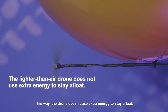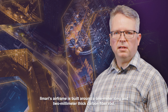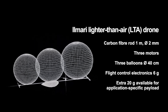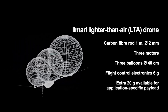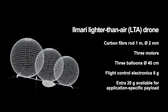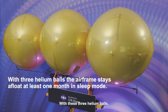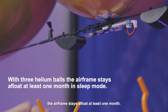This way the drone doesn't use extra energy to stay afloat. Ilmari's airframe is built around a 1-meter long and 2mm thick carbon fiber rod which houses 3 small drone motors, a battery, flight controlling electronics, and this structure. This airframe is then lifted up using helium balloons. With these 3 helium balls the airframe stays afloat for at least 1 month.